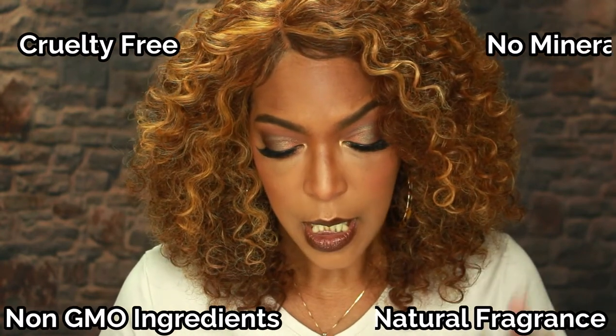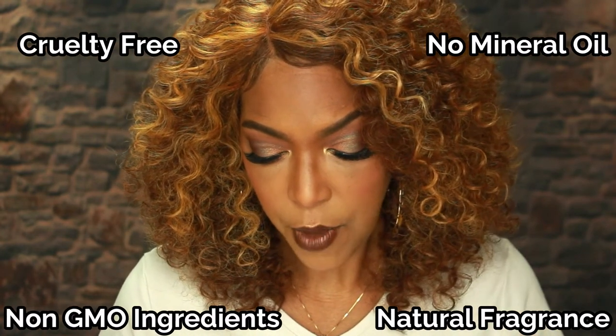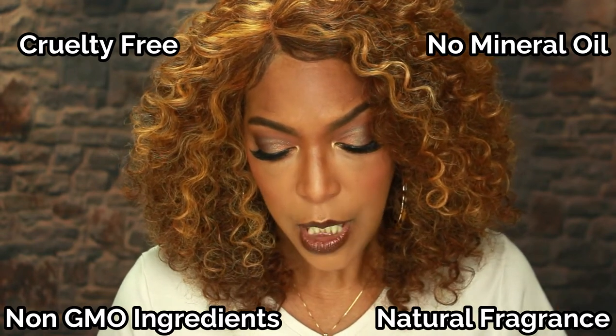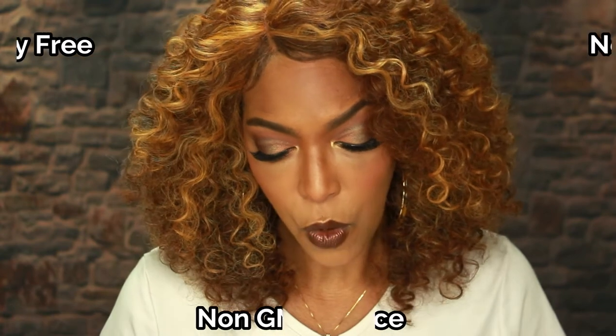This product is supposed to be gentle enough where it's doing the resurfacing but it's not damaging to the skin. Another thing that Sephora says about this product is that it is cruelty free and made with only non-GMO ingredients and natural fragrances. It is free of synthetic fragrances and mineral oil.